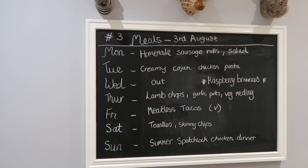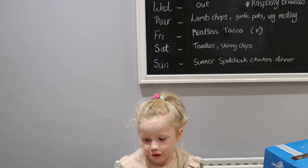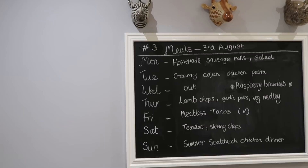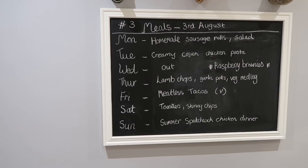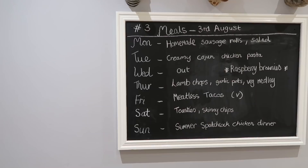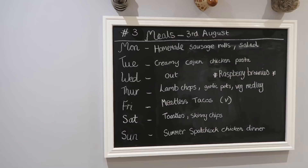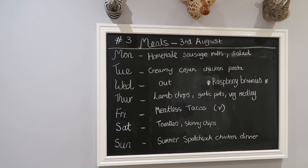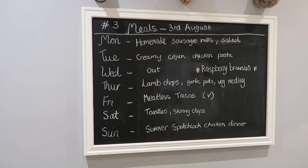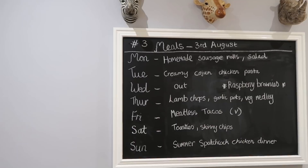For baking we're choosing one thing to bake this week — white chocolate and raspberry brownies. I post these meal plans on Instagram on a Monday if you're stuck for ideas. Thursday: myself and Alistair are eating separately — lamb chops with garlic potatoes and a vegetable medley — and for the children I'll make quick simple pita pizzas. Friday: meatless tacos, very similar to my veggie enchiladas — I got the cutest little taco dishes to use. Saturday: simple toasties with twice-cooked skinny chips, ham from the local butcher, melted cheese and chili jam.